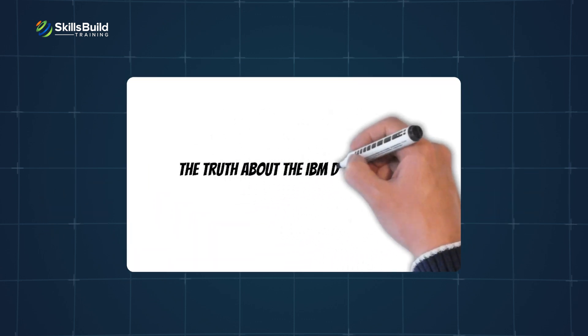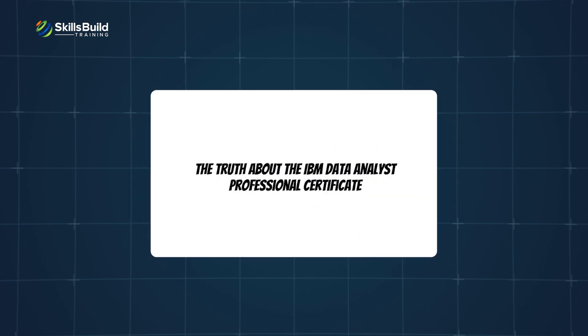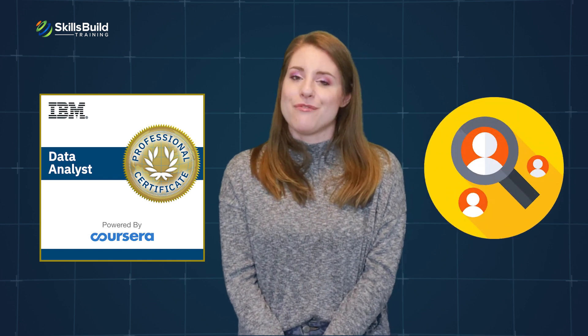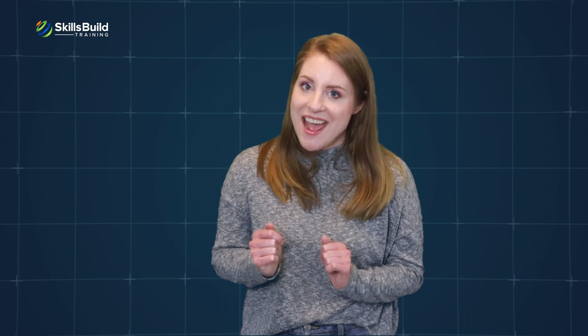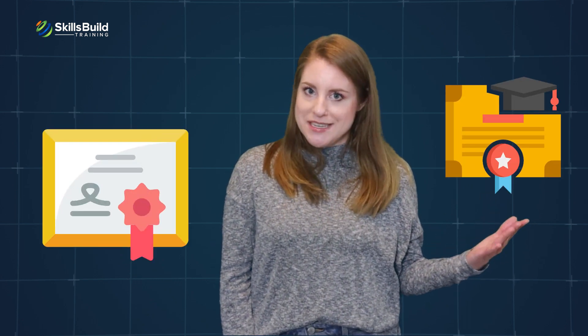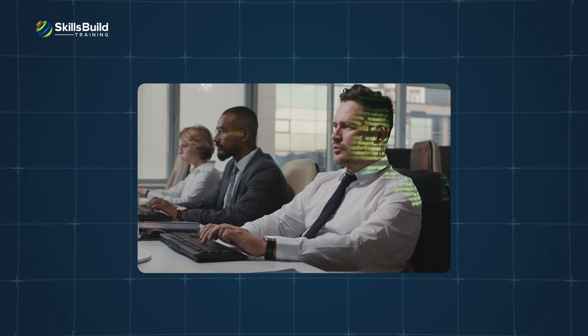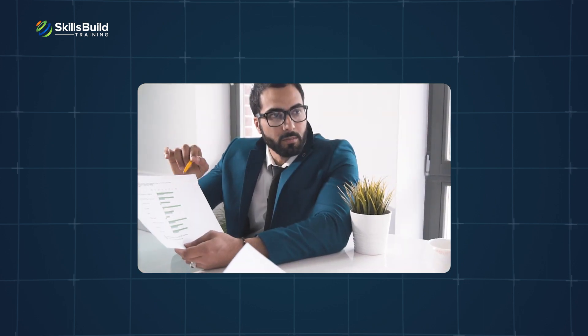The truth about the IBM Data Analyst Professional Certificate: having this certification will help you get the attention of recruiters and kickstart your career in data analysis. But the certification, like all other certifications and degrees, does not guarantee that you will get a job. The tech industry prefers candidates who can get things done and showcase their skills by demonstrating real examples of their work. Therefore, if you plan to enroll, make sure you apply all the concepts and create data analysis projects that you can demonstrate at interviews.